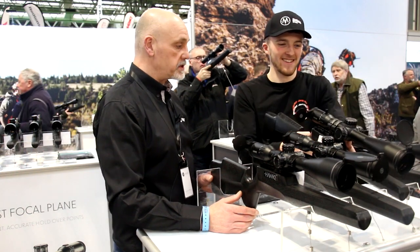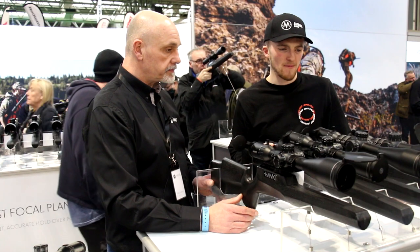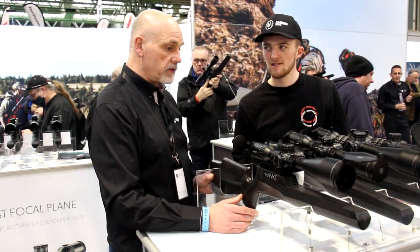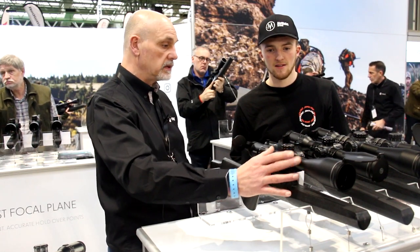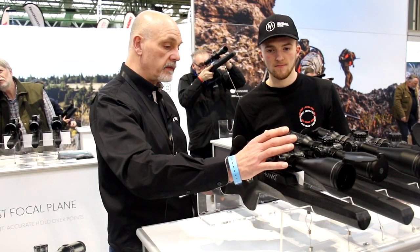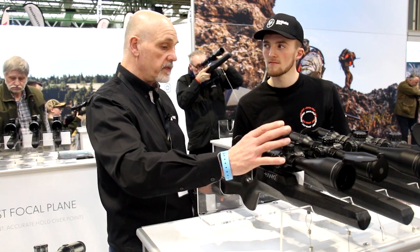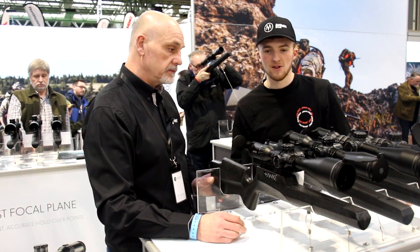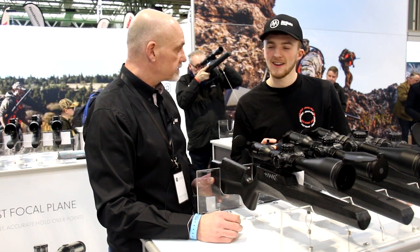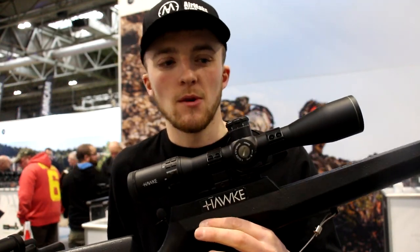That tube allows an incredible amount of light transmission — in low light conditions, not a problem with a 34mm at all. We're using H7 lenses in this as well, so optically they're absolutely crystal clear. Brilliant bit of kit.